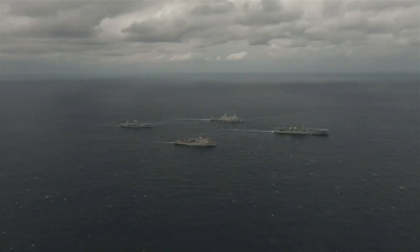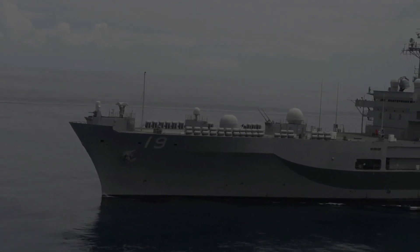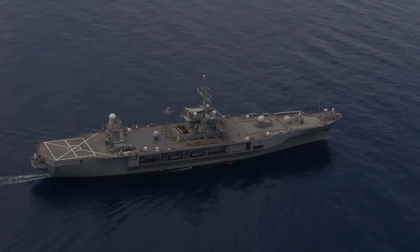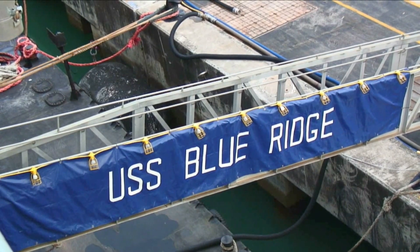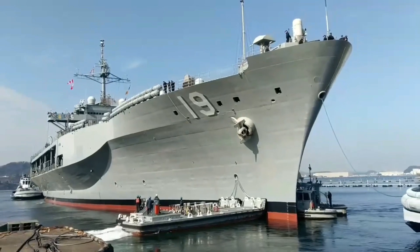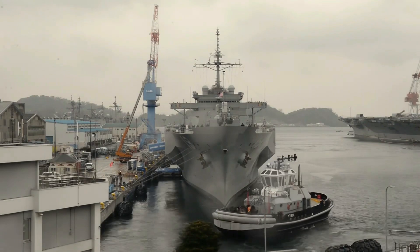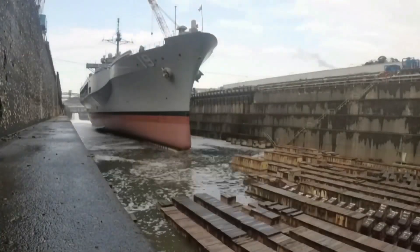The Blue Ridge class of amphibious command ships are just two in number, represented by the class's flagship, the USS Blue Ridge, and the USS Mount Whitney, laid down in 1970 and 1971 respectively. The two ships are the oldest active duty ships in the entire United States Navy fleet and have seen a whopping total of 99 years of active duty service combined.